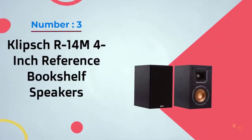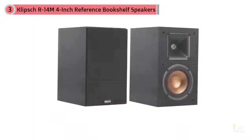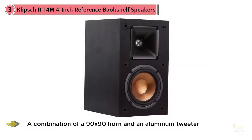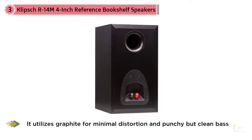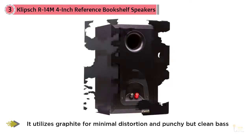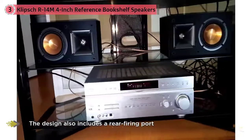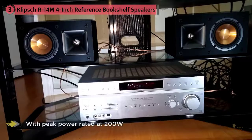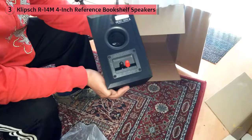Number 3: Klipsch R14M 4-Inch Reference Bookshelf Speakers. Klipsch decided to go for a combination of a 90x90 horn and an aluminum tweeter in order to offer very crisp and natural-sounding audio in the high-end. The woofer doesn't fall behind, as it utilizes graphite for minimal distortion and punchy but clean bass. Put these two things together and you have the R14M, a compact and powerful pair of bookshelf speakers capable of reproducing any genre of music imaginable. The design also includes a rear-firing port in order to minimize any turbulence that may occur and lower the quality of the audio being reproduced.